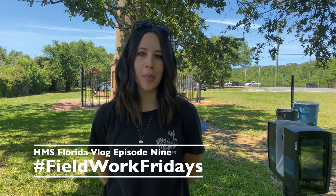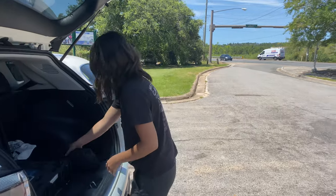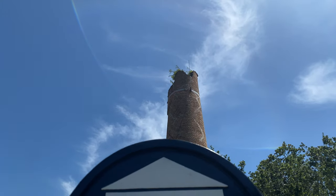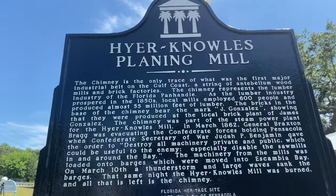My name is Nicole Grenan. I'm a public archaeologist with the Florida Public Archaeology Network in Florida's northwest region. Today we're here along busy scenic highway in Pensacola, Florida at the Higher Knolls Plaining Mill Chimney Site Park, also known locally as Chimney Park.